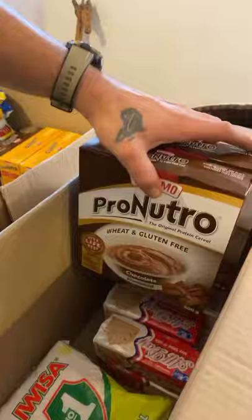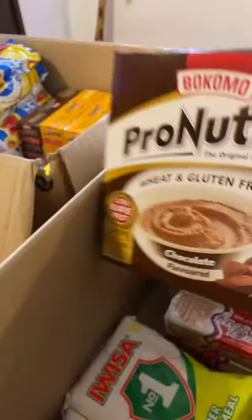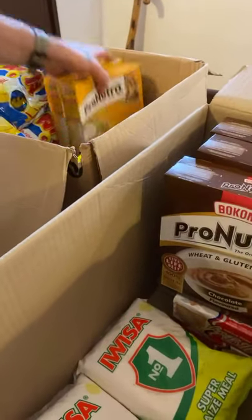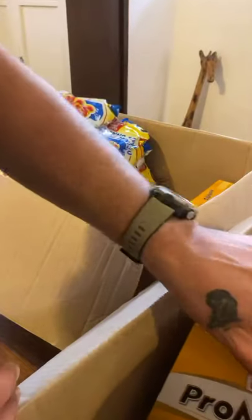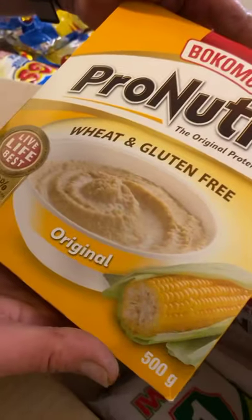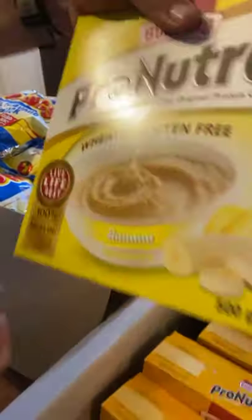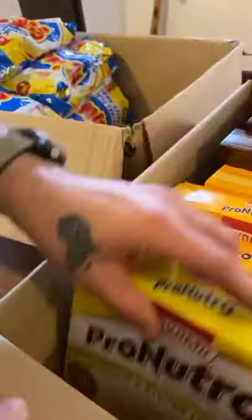We have chocolate Pro-Nutro - wheat and gluten free. We have three chocolate, three original - wheat and gluten free - and then we have three banana. So we've got three of each flavor.